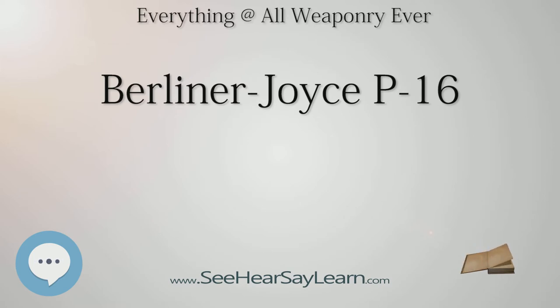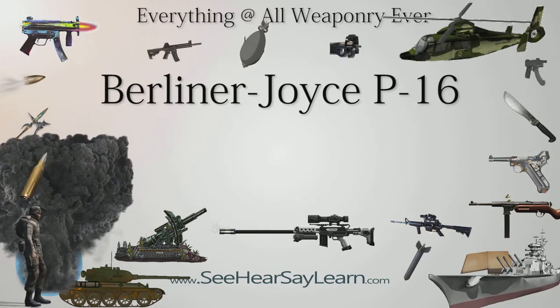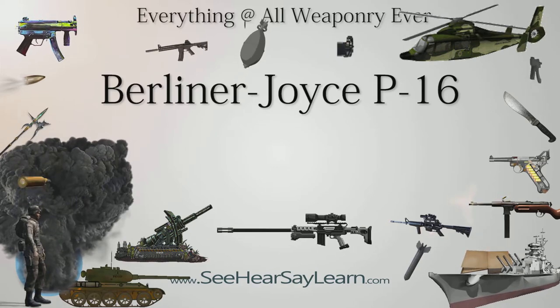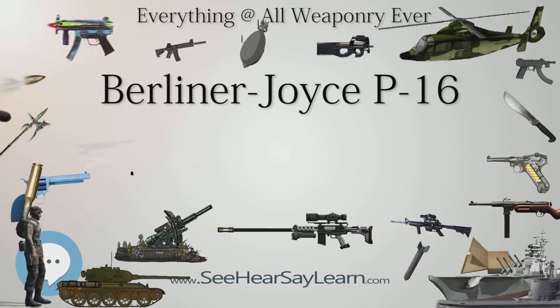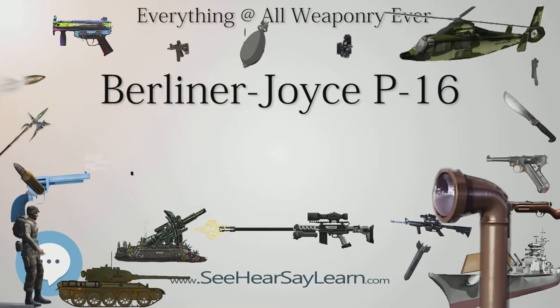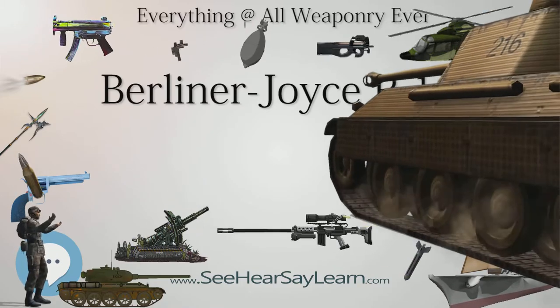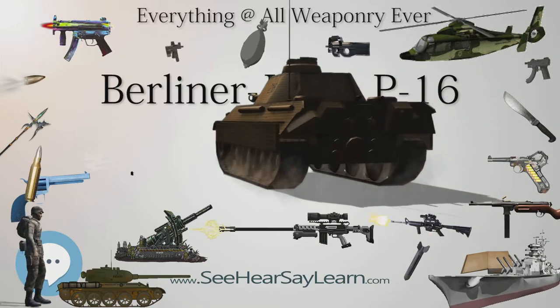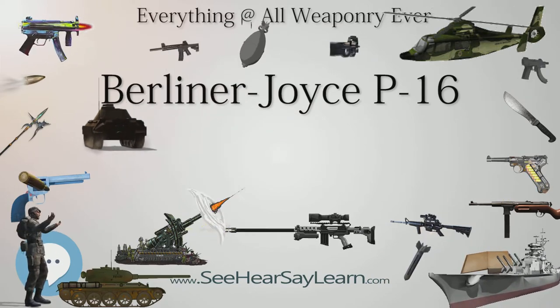Specifications (P-16) — General characteristics: Crew: 2. Length: 28 ft 2 in (8.59 m). Wingspan: 34 ft 0 in (10.36 m). Height: 10 ft 2 in (3.10 m). Wing area: 290.64 sq ft (27 sq m). Empty weight: 2,734 lb (1,240 kg). Max takeoff weight: 3,968 lb (1,800 kg). Powerplant: 1× Curtiss V-1570-25 Conqueror inline piston, 600 HP (447 kW).